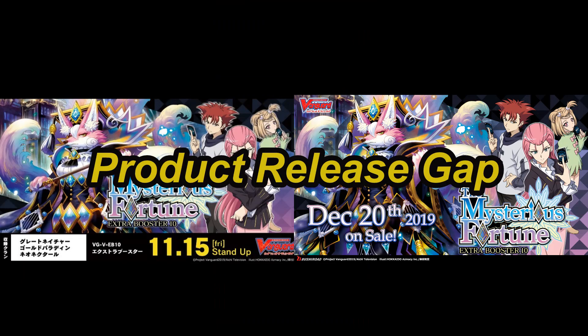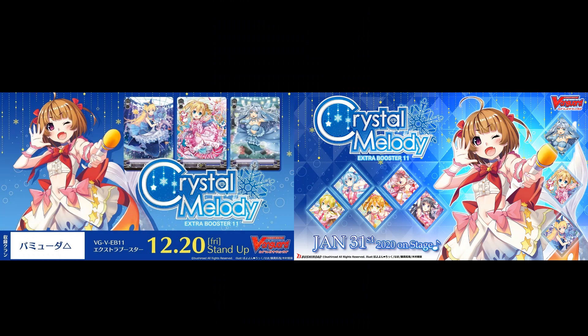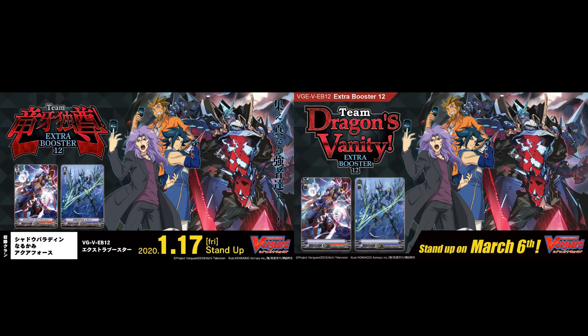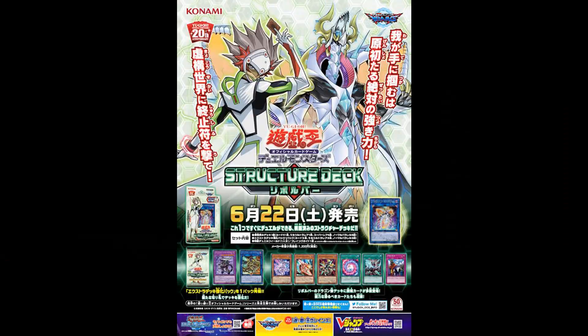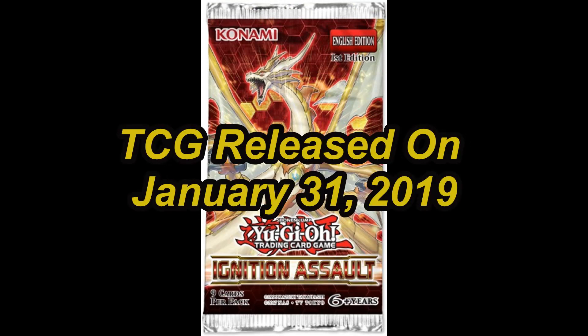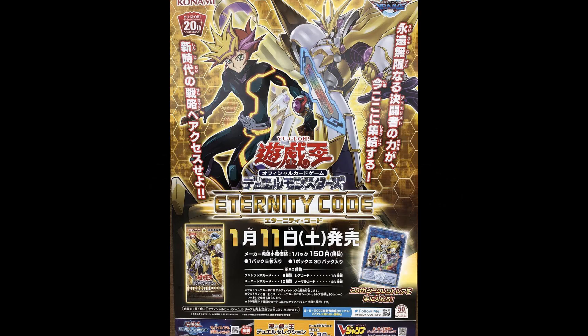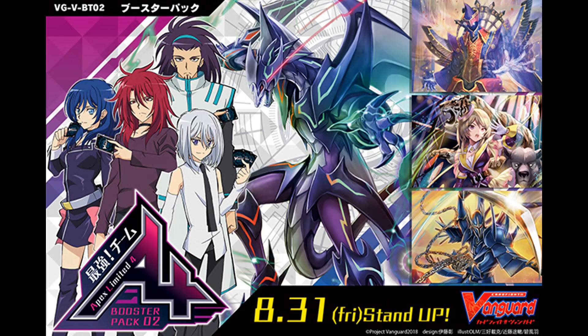Next would be the release schedule gap. Cardfight Vanguard immediately beats Yu-Gi-Oh! here. Every product that gets released on the Japanese side will later get released on the English side about one and a half months later. But in Yu-Gi-Oh! it's usually three months for main booster sets, and two to three months for deck products. So by the time the next booster set is released for the TCG side, the OCG side already got their next booster set — how is this even a thing? Why not just release it in a two-month gap at least? Even with Bushiroad's delayed release schedule, they're still doing much better than Yu-Gi-Oh! when it comes to the release gap.